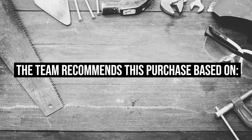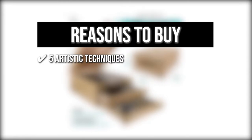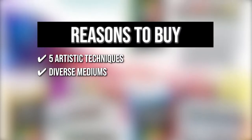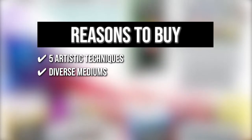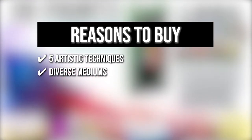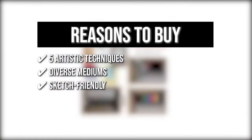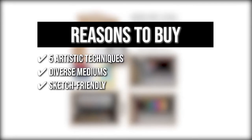TrustedShoppingGuy.com has awarded the US Art Supply 95 Piece Painting Set a 5 badge rating. The team recommends this purchase based on the following. 5 Artistic Techniques: this set includes watercolor, acrylic, and oil paints, as well as oil pastels and color pencils to help you experiment with your drawing and painting methods. Diverse Mediums: with 30 sketchbook pages, 24 watercolor papers, and two 8x10 inch panels, you can diversify how you plan and design your pieces. Sketch Friendly: if you're just getting started with painting portraits, you might feel more comfortable pencil sketching your outline with 2B pencils and a compatible sharpener and eraser offered by this assortment.